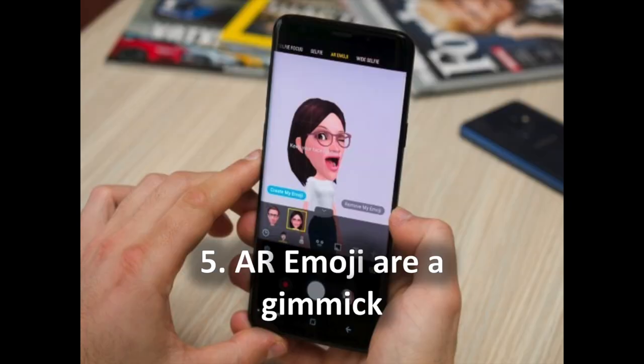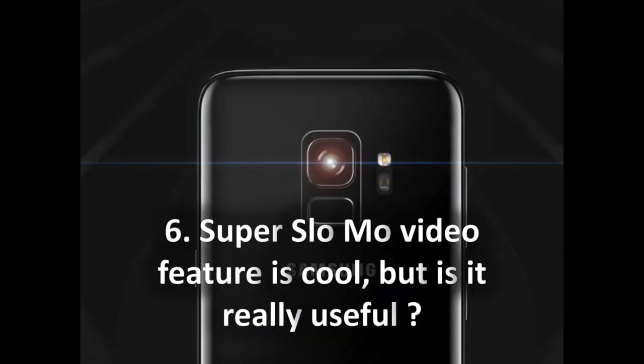5. Augmented reality emoji are a gimmick. The marquee AR emoji feature on the S9 is a gimmick — we tested this on a few people and while the AR emojis looked good for some, they looked plain creepy on others. It seems Samsung tried to copy Apple's Animoji, which are fun animal avatars using sophisticated 3D face tracking, but Samsung's AR emoji has very basic face tracking and overall does not look great. The animal avatars look very poorly drawn and even unfinished. You can use your AR avatar as a sticker pack across messaging apps, which is probably the most useful part, but it still feels limited and gimmicky.